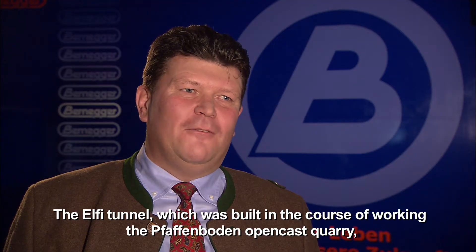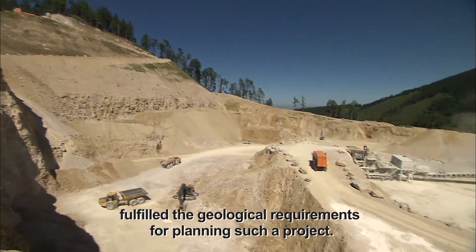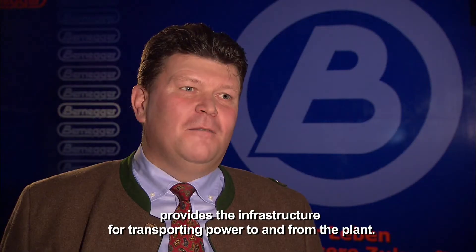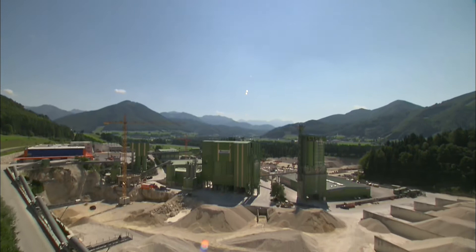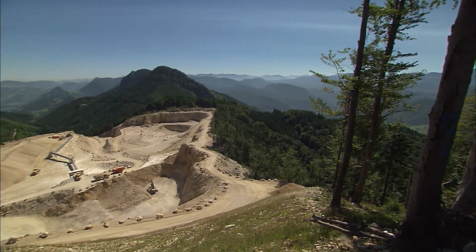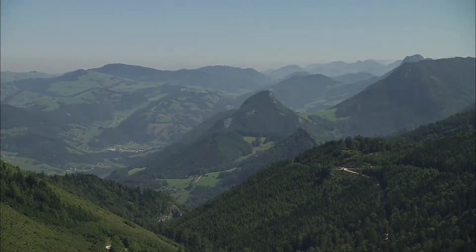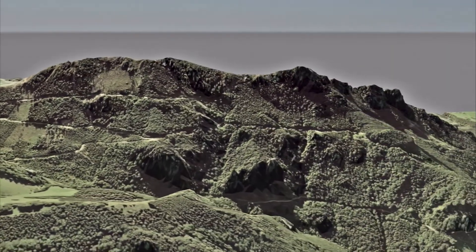Through the construction of the Elfi Tunnels, in the process of the Pfaffenboden development, the geological requirements for this project were established. Berneger has been operating limestone quarries and gravel pits in Moln for more than 60 years. The extensive Pfaffenboden open-cast quarry is 630 meters above the floor of the valley. The saddle between Geisberg, Dürres Eck and Pfaffenboden forms the second prerequisite for installing the hydropump storage plant.